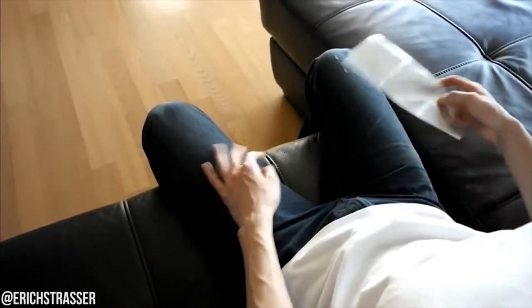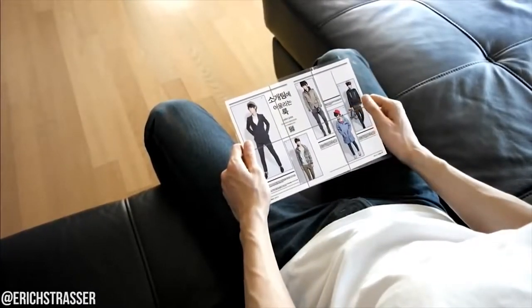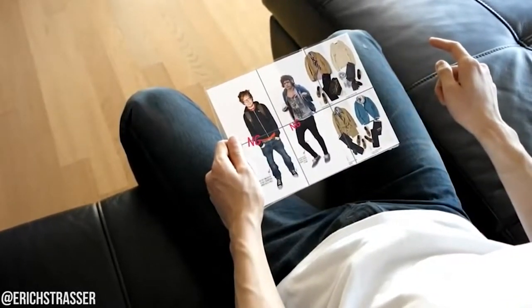Whenever we see videos about the future of smartphones, you're more than likely to see a person shape-shifting a piece of glass — bending it, stretching it, and going from different form factors, whether that's transforming a phone to a tablet, to a laptop display, to even a TV screen.